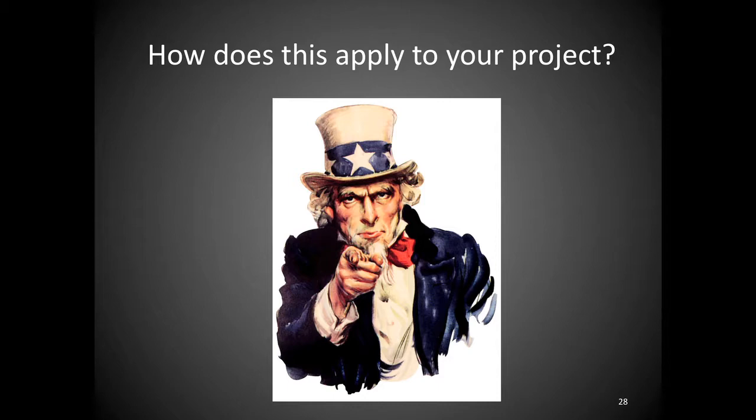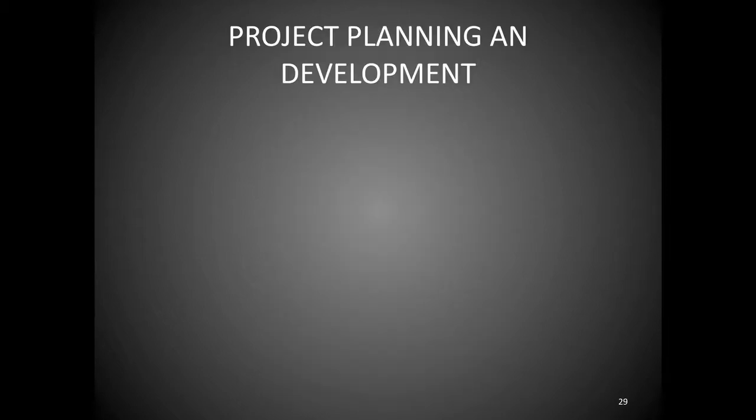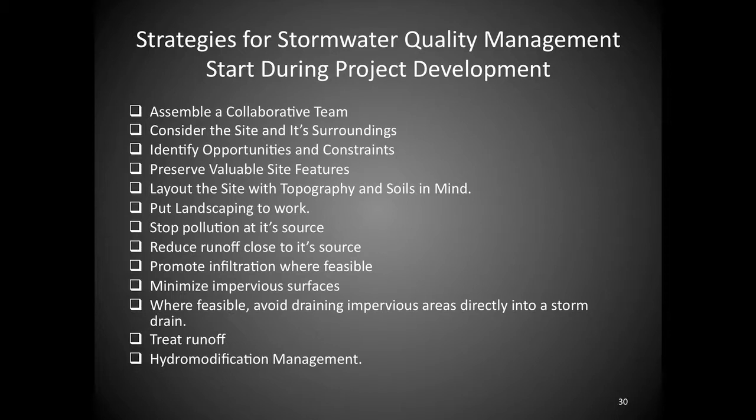Here's a checklist for project development. First, you need a collaborative team involving engineers, environmental specialists, and stormwater experts. Then look at your site — what is the goal of this project? Consider where it sits within the watershed and surrounding sites. Look for opportunities to protect valuable site features like wetlands and waters of the US, which we're required to do under the Clean Water Act: the least environmentally damaging practicable alternative.